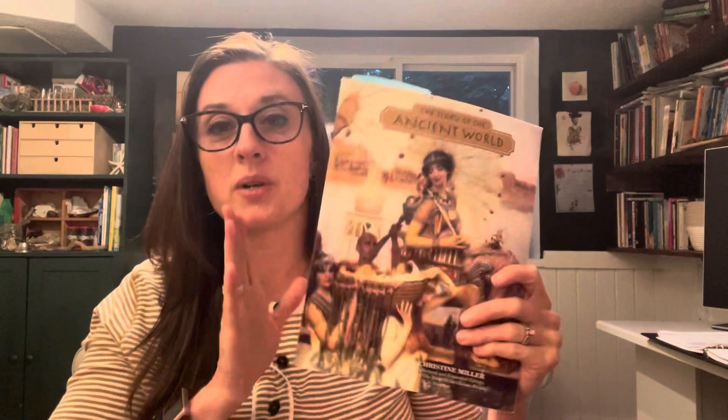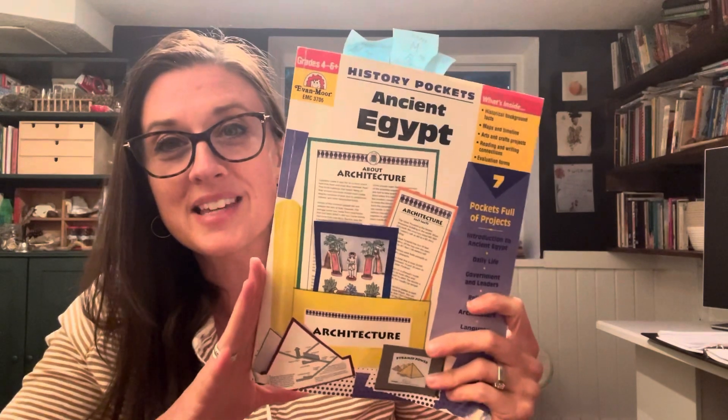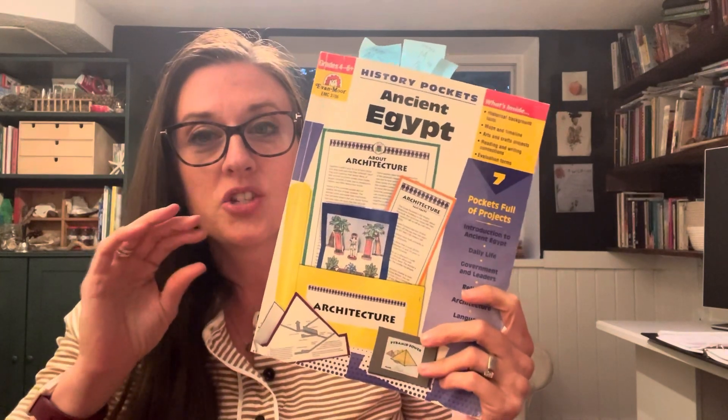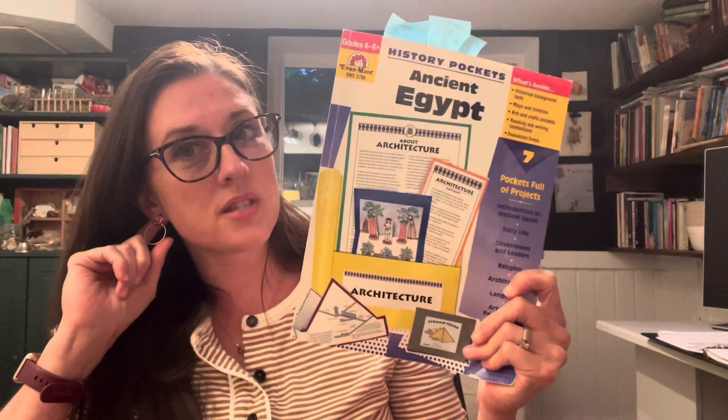Here's what we're using for history. We're doing ancient times as our whole family this year. Even though we're not technically doing the courses together, there'll be a lot of crossover — over the dinner table we'll be talking about things, probably watching some documentaries and movies together. For my fifth grader, we're going to use this as our spine. For ancient Egypt we're going to use History Pockets. I really like these — they're not super deep, but they do a good job of covering a lot of the different aspects of ancient history.